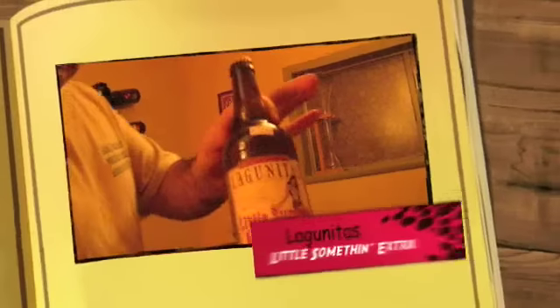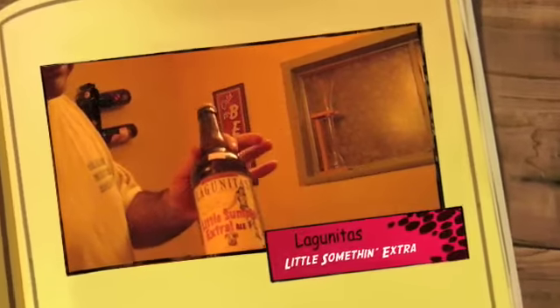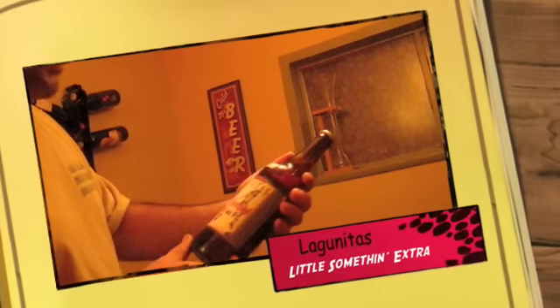Hello, it's me with Norm once again, and we have another beer today. This one kind of caught my eye because it was a limited edition, and if you see this, it might not even be making it anymore. But Lagunitas is the brewery, and that's the way I've been saying it.